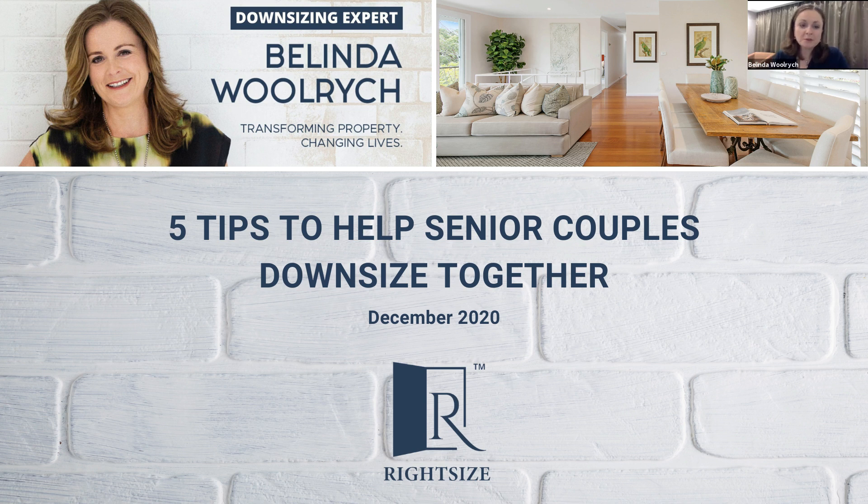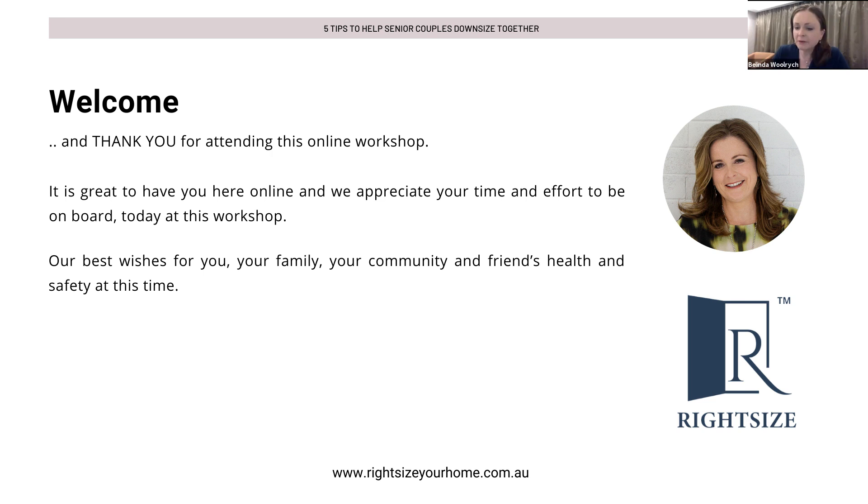Ladies and gentlemen, welcome to five tips to help senior couples downsize together. Today is going to be quite an honest discussion about some things that I have seen and some techniques that I've identified through my years of project managing downsizes. Welcome to everyone for coming and thank you for taking the time out to have a listen and watch the webinar. Best wishes for your health at this time.